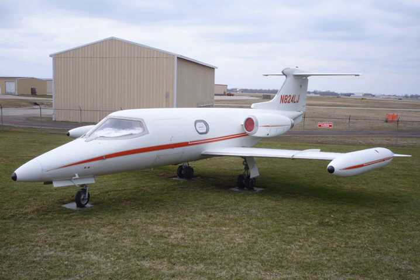In 1998, 39 Model 23s were estimated to remain in use. 27 are known to have been lost or damaged beyond repair through accidents, the most recent being in 2008.